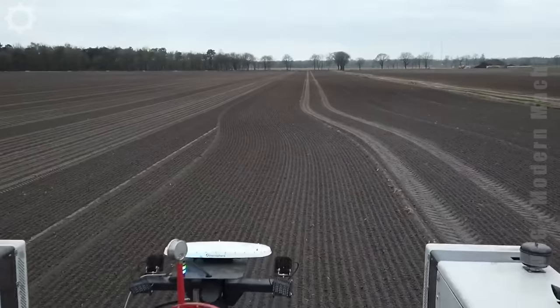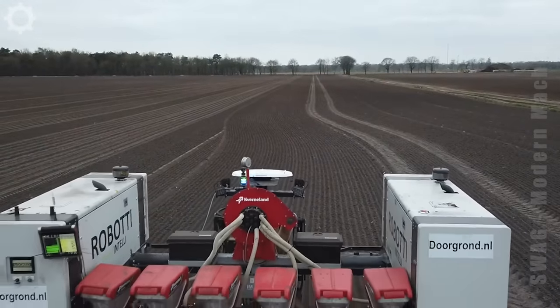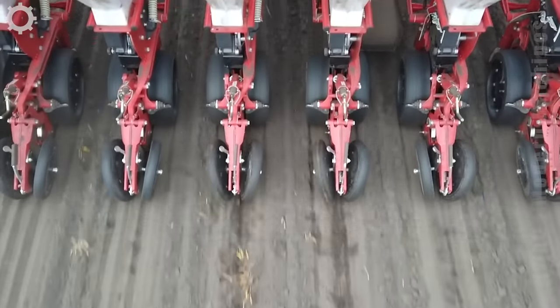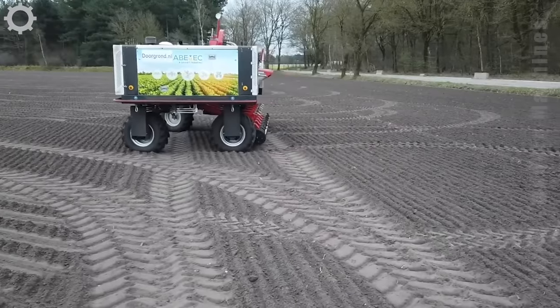A very intelligent robot. Its job is to sow seeds and blow or weed in trenches. It's lightweight and valuable to work with.